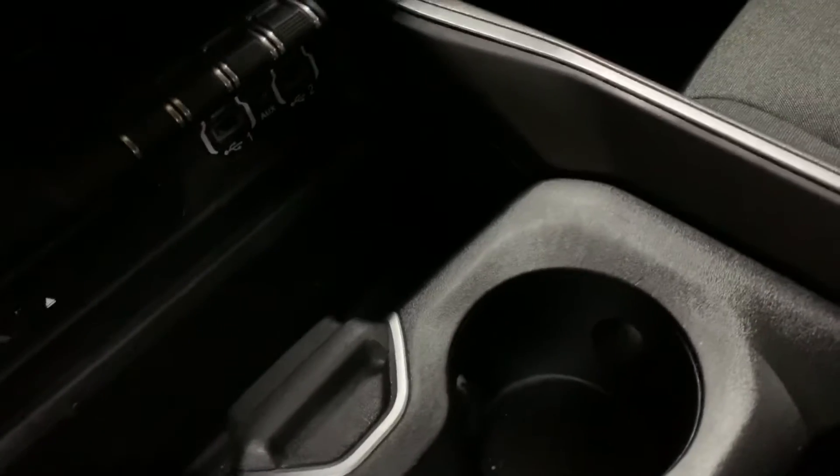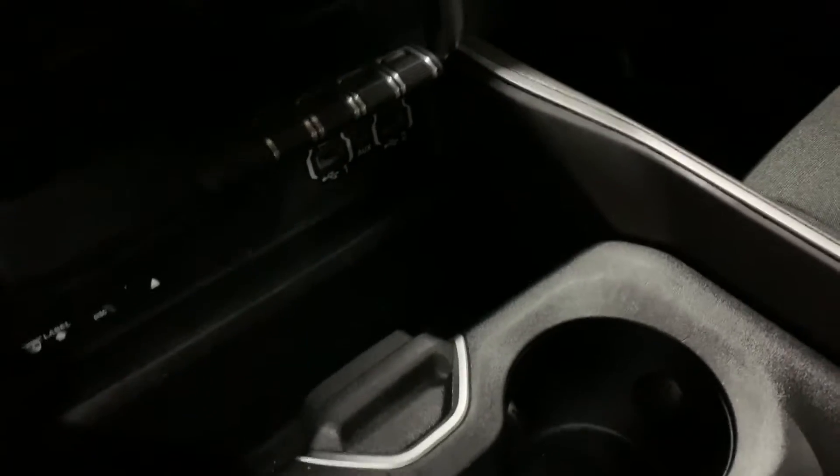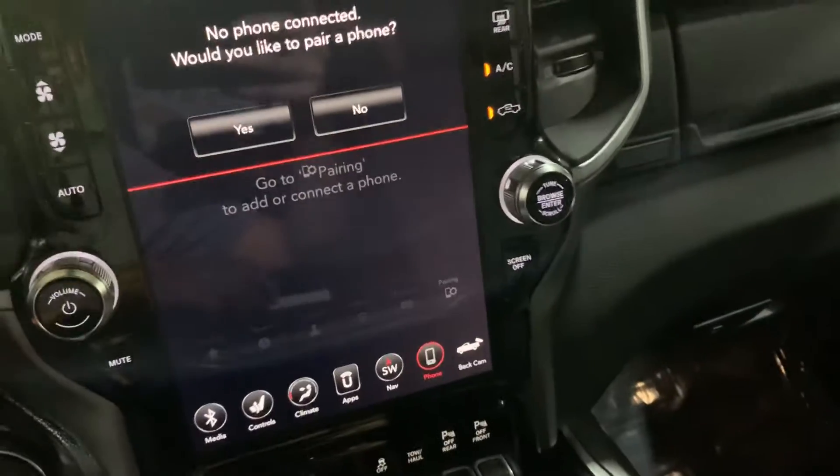I'm going to show you the key, which I have right here, so we can start the truck for you. That's going to be your key fob and keyless entry, of course. And as you can hear, no hesitations there when turning the truck on.